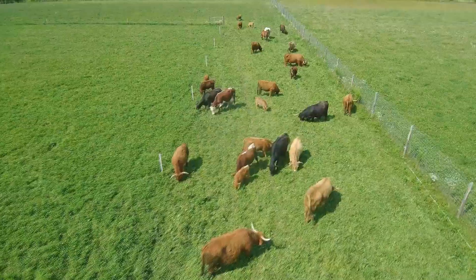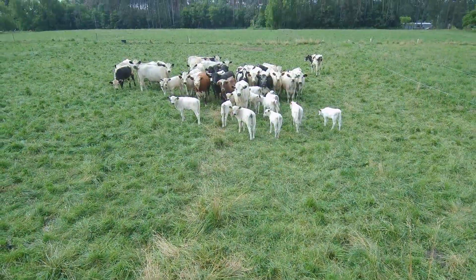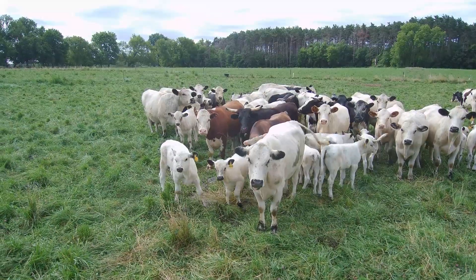At Pigeon River Farm, we raise pastured poultry, cattle, goats, sheep, and horses. Utilizing a drone for cattle management is a highly efficient tool. Of all the livestock we have, cattle seem to be best suited for drone managing.